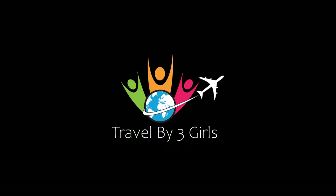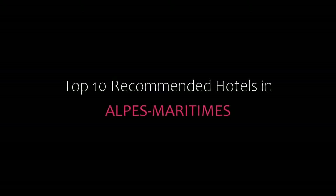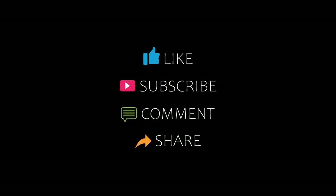Hello friends, welcome back to my channel. Now you are watching Top 10 Recommended Hotels in Urb's Valley. Please subscribe to my channel and don't forget to like, share and comment. Let's start the video.